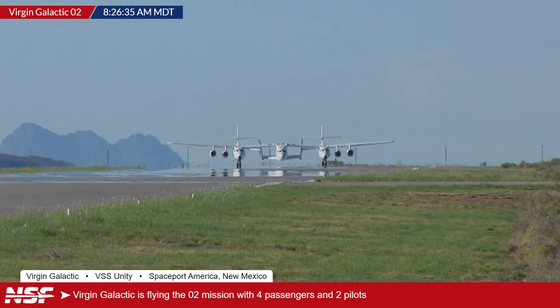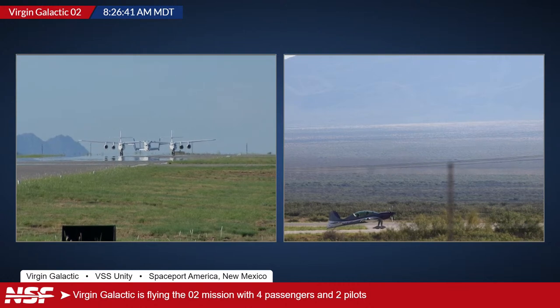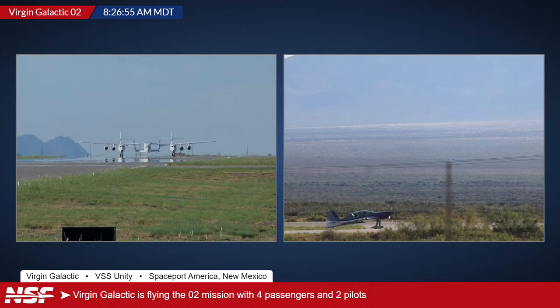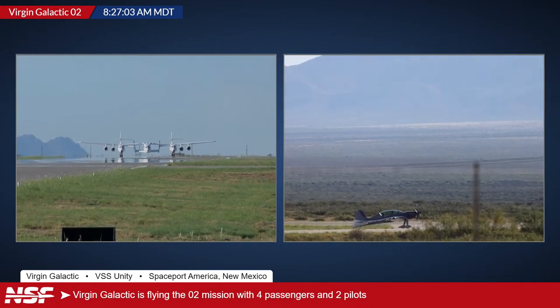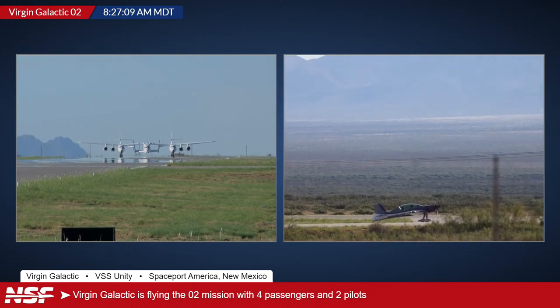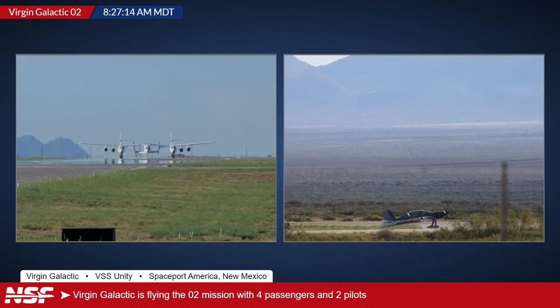We're just standing by for the takeoff. In the picture-in-picture you can see one of the chase planes starting its engine and getting ready to go. It'll probably roll out ahead of VSS Unity and VMS Eve since it's a smaller aircraft needing less runway to take off. There are two options available for that aircraft.